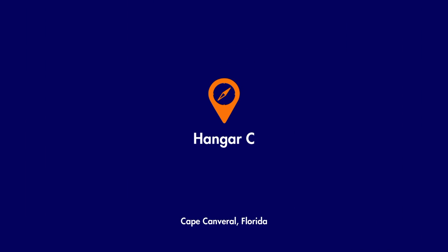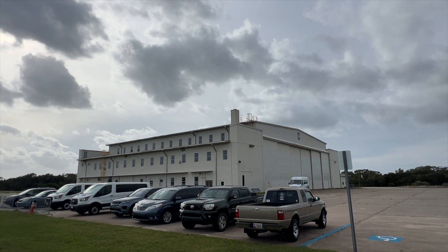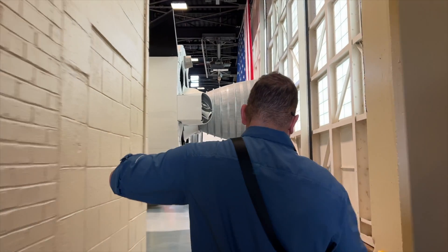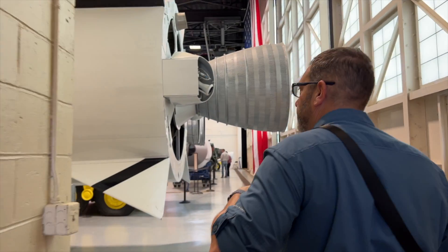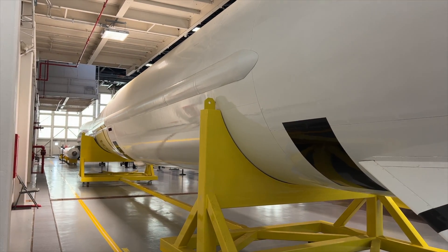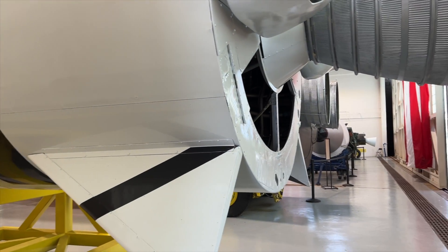Right next to the lighthouse is Hangar C, which is the oldest missile assembly building on the Cape. It has around 30 rocket and missile restorations inside. Nearly every type of Air Force long-range guided missile was built here between 1953 and 1956.